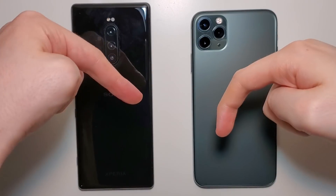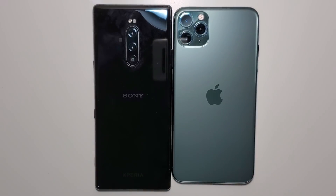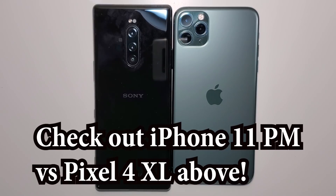Alright guys, let me know in the comments below which phone won. So overall it was pretty close. Let me know your thoughts in the comments below. Thanks for watching, subscribe for more, and I'll see you next video.